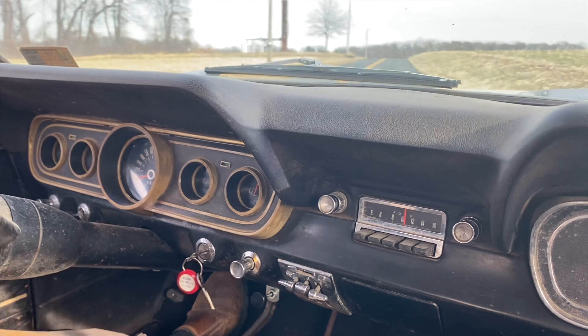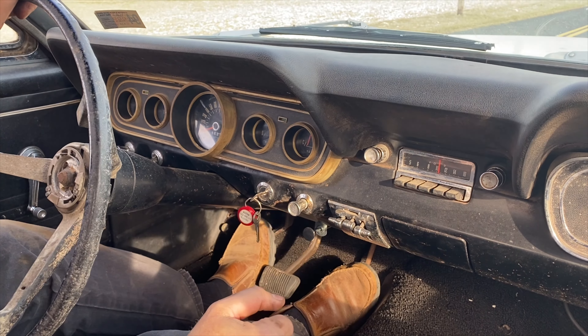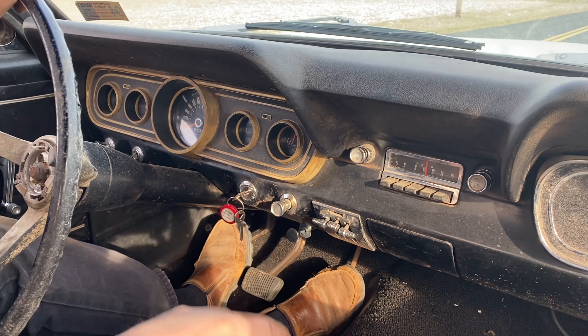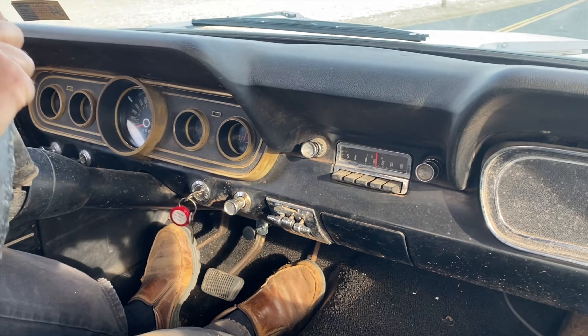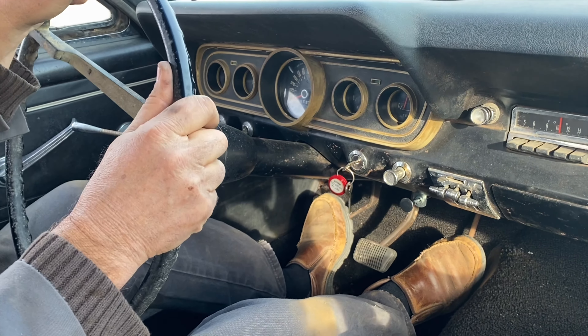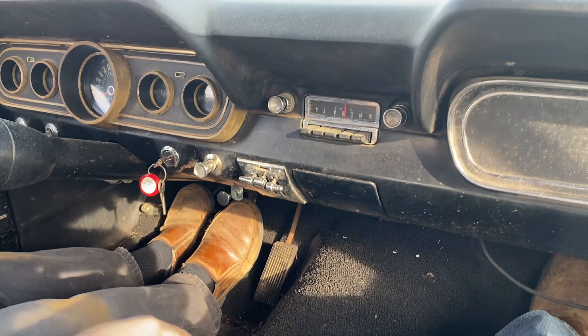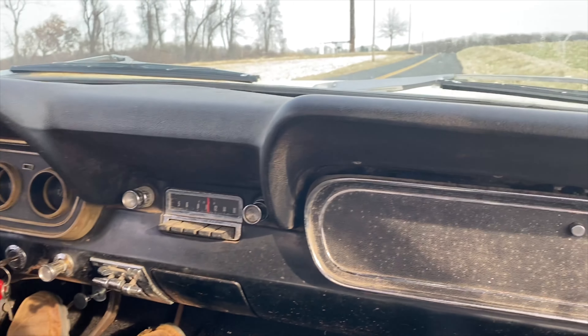This steering is incredibly light. I don't know why — I think it's a six-cylinder steering. I mean, it's probably just put together well, it's lubricated. Also, the tires are skinnier. It feels like power steering.